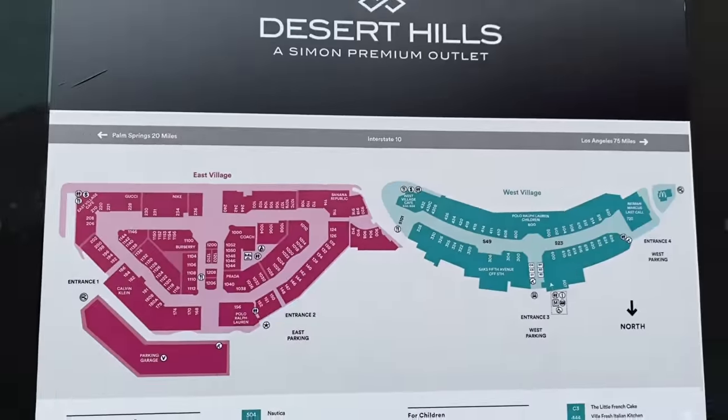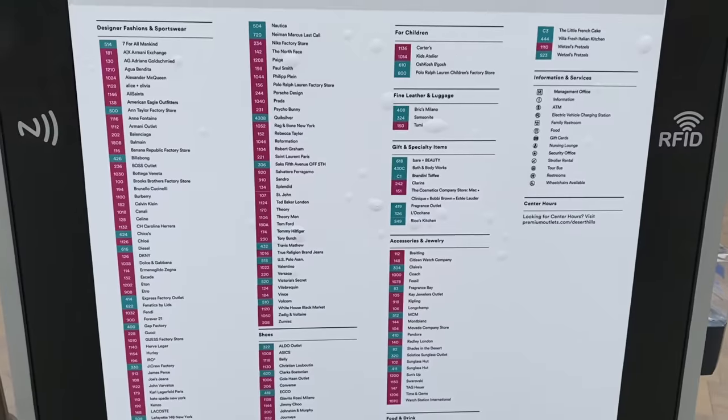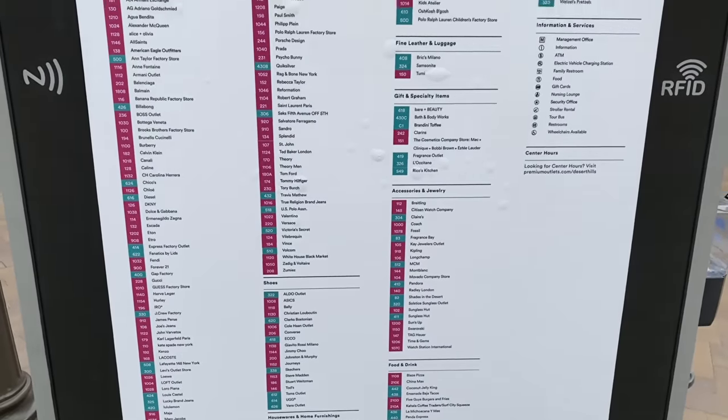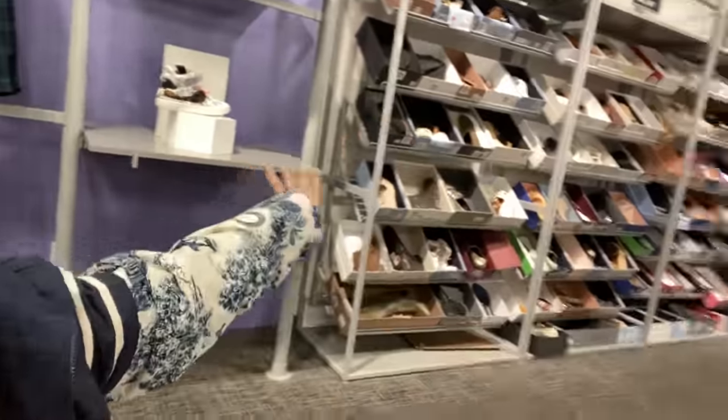And these are some of the stores that you can end up seeing when you're here. So now we're at Neiman Marcus Last Call, and this entire wall right here — all of the designer shoes are anywhere between 20, 30, and 40% off. There's some super cute ones. So far I haven't really found some that are my size. Normally I'm a 40 when it comes to luxury footwear.